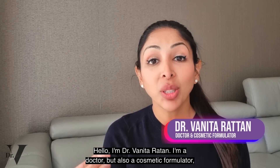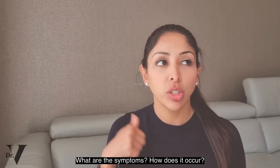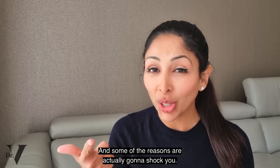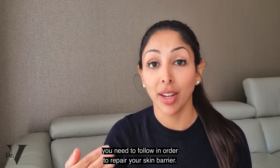Hello, I'm Dr. Vinita Rattan. I'm a doctor, but also a cosmetic formulator specifically for skin of colour. Today's video is about how to repair a damaged skin barrier: what are the symptoms, how does it occur, some of the reasons are actually going to shock you, what you can do to prevent it from happening next time, and then the routine that you need to follow in order to repair your skin barrier.